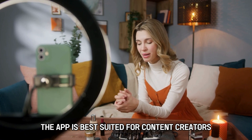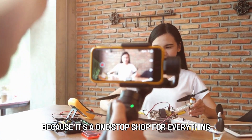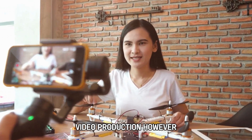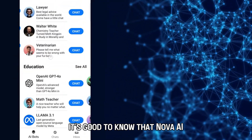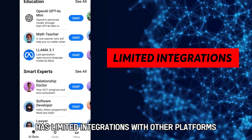The app is best suited for content creators who frequently produce video content because it's a one-stop shop for everything video production. However, it's good to know that Nova AI has limited integrations with other platforms, thus hindering workflow efficiency.